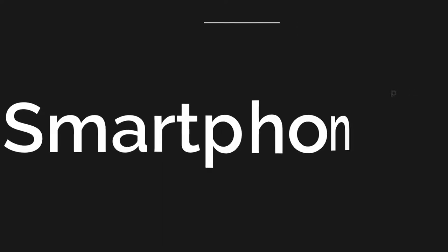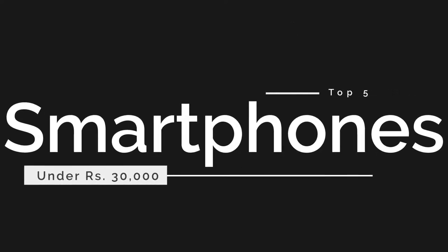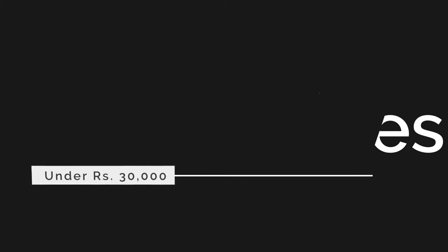Hey guys, this is Varun from Leed Media. If you're looking for smartphones within Rs.3000, today's video is meant for you. Here are the top 5 smartphones that you can get your hands on if you prioritize good performance, amazing looks, sleek design, and excellent battery life. Let's dive in.